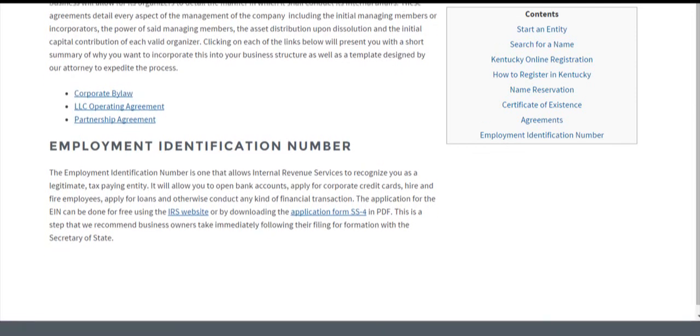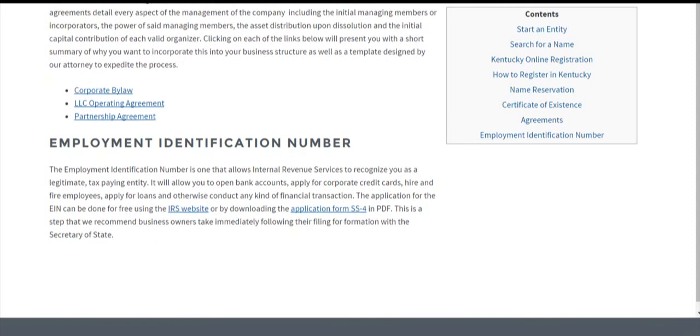An employment identification number (EIN) is one of the vital steps that comes after you're finished filing for formation. If you're a foreign entity, there's a good chance you already have one. Essentially, it allows the IRS to recognize you as a legitimate tax-paying entity when you file your taxes. Without one, you won't be able to perform any financial procedures — opening bank accounts, getting corporate credit cards, and so on. You can get an EIN for free online using the IRS website, or by downloading the application form SS-4. We have tutorials for each of those here, and that's usually the final step in your filing process.